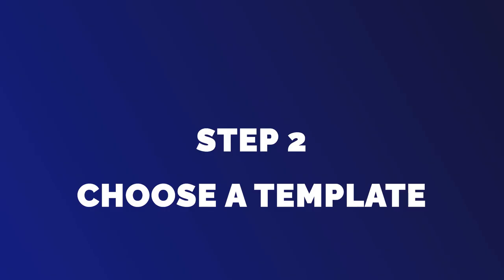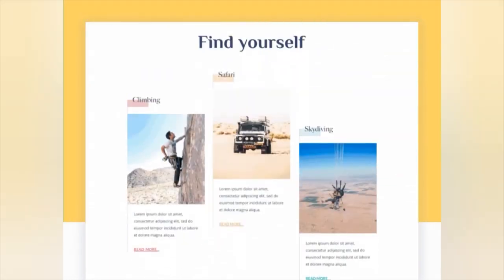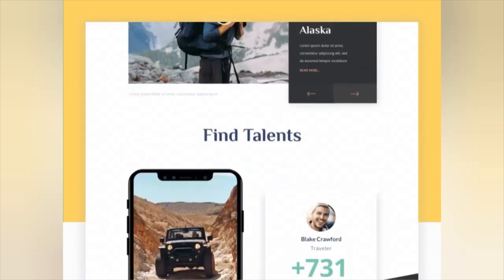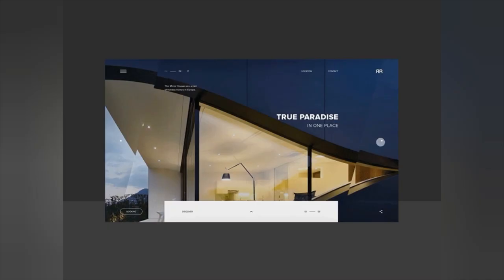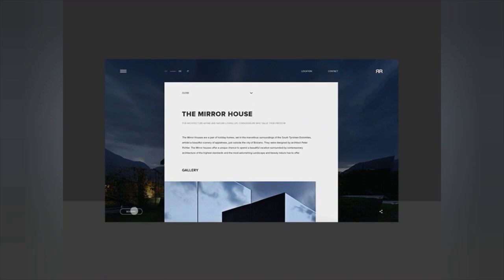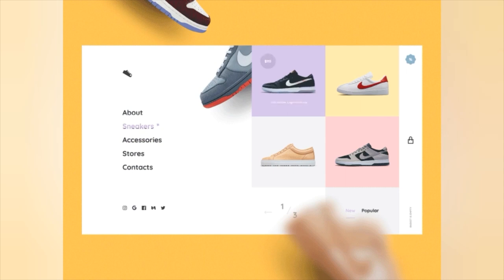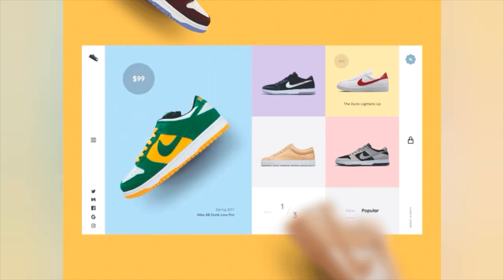Step 2: Choose a template. After selecting your website builder, the next step is to choose a template. Wix offers a wide range of templates to choose from, ranging from personal blogs to business websites. When choosing a template, make sure it matches the theme and purpose of your website, is visually appealing, and easy to navigate.